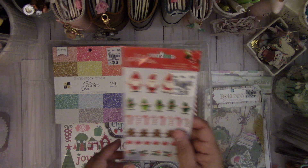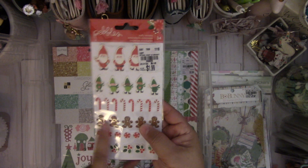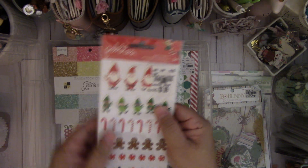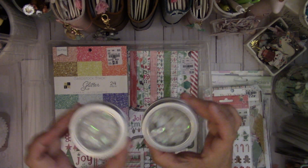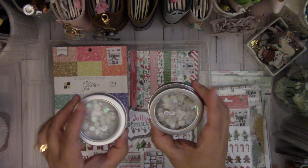And then I saw these cute puffy stickers — it's Pebbles Cozy and Bright collection. They didn't have the paper, but I couldn't pass up these cute little Santas. And then I was happy to find the sequin ones with the snowflake. They had two of these and they were $1.99 each.